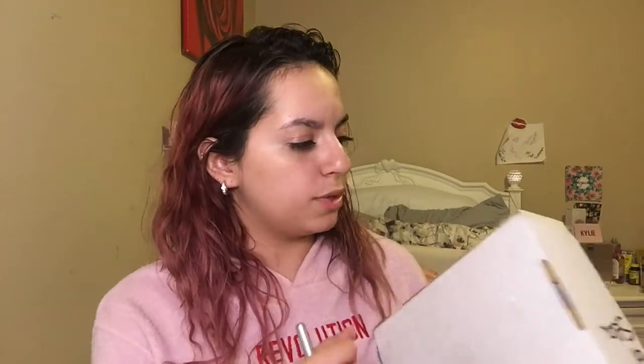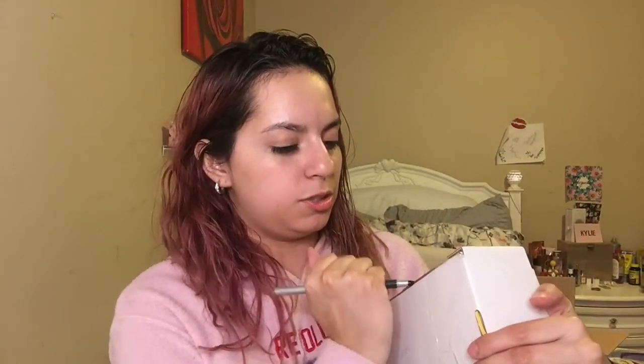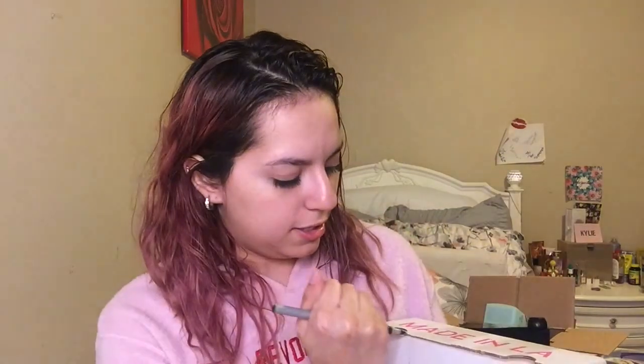In total I spent around $26 and some change for the whole e.l.f. order. They currently have 60% off, and I really do try to save as much money as I can. On to the next box — the ColourPop box. I don't have a box cutter so I'm just going to use this pen.